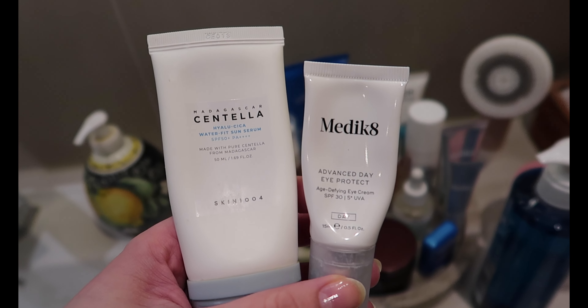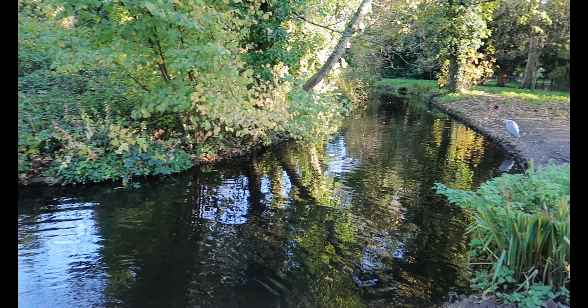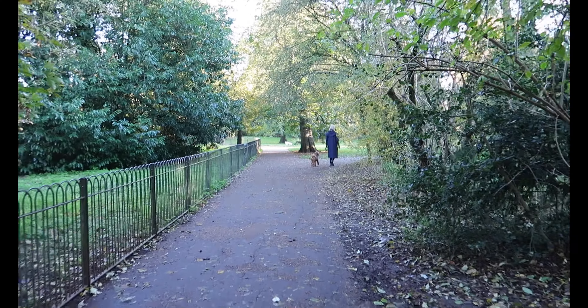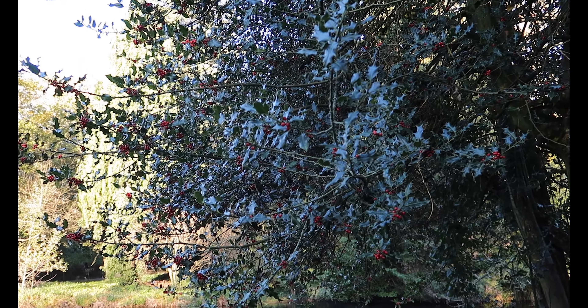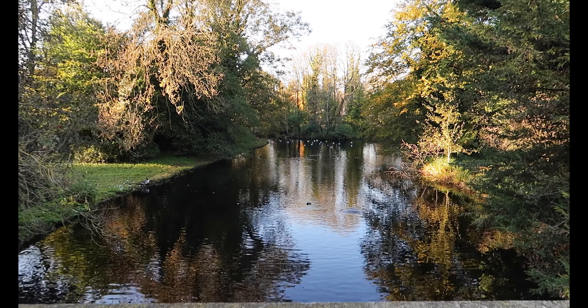I decided to go to the park so I applied my SPF — I'll link those two products down below, they're my absolute favourites. It's about a 25-minute walk from my flat but I felt like getting the steps in and I love this park so much. This area in particular is so beautiful. I always forget this heron is not a statue. So many people walk their dogs here and it makes me want a dog even more — I so badly want a tiny little fluffy white one. I walked past a very festive looking holly bush and then made my way to the main area of the park.